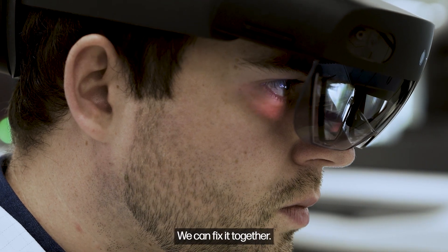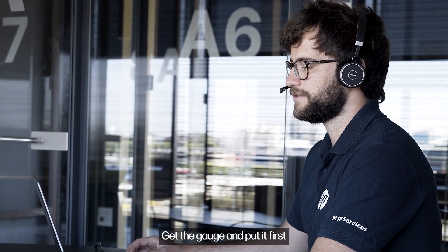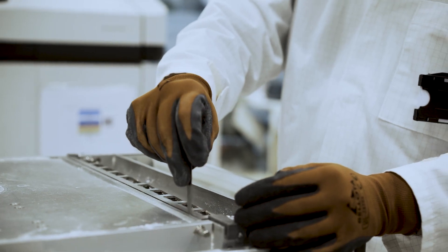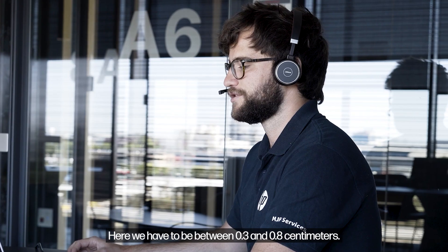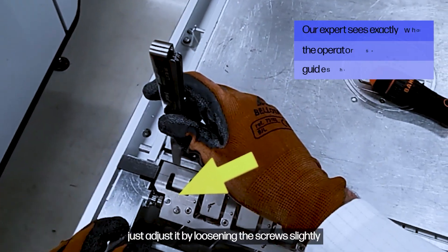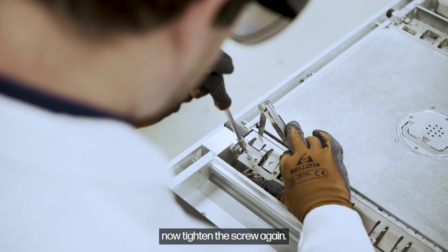But no worries, we can fix it together. Get the gauge and put it first on the left. Here we have to be between 0.3 and 0.8 cm. To fix it, just adjust it by loosening the screw slightly and then pushing the feeder vane. Now tighten the screw again.